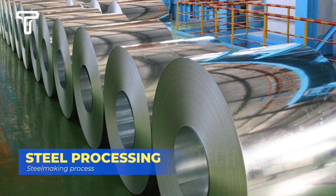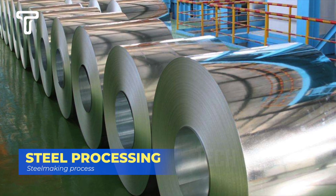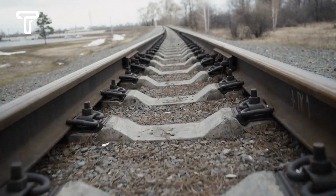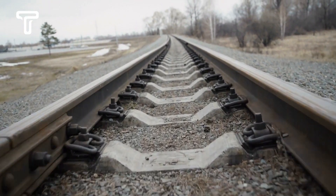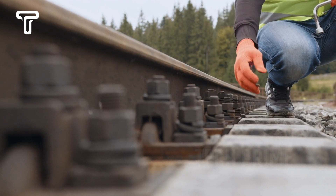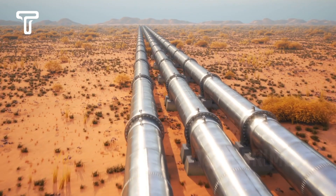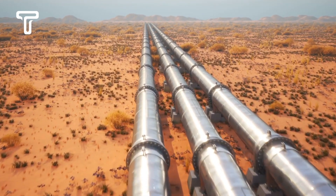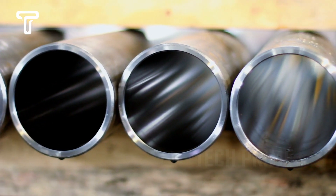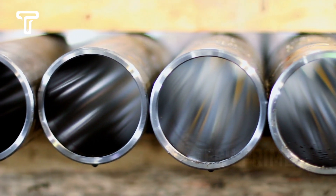After becoming shiny steel rolls and being widely sold, there are many things that can be done with them. One is making railroad tracks, as previously discussed. However, the creation of railroad tracks is nothing compared to the processing of steel into steel pipes, which are often used for water flow, gas, electrical cable protection, and others. The demand for these is skyrocketing worldwide due to underground technology.